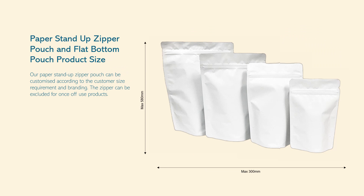Our paper stand-up zipper pouch can be customized according to customer size requirements and branding. The zipper can be excluded for once-off use products.